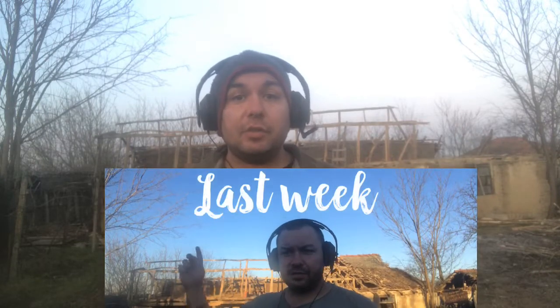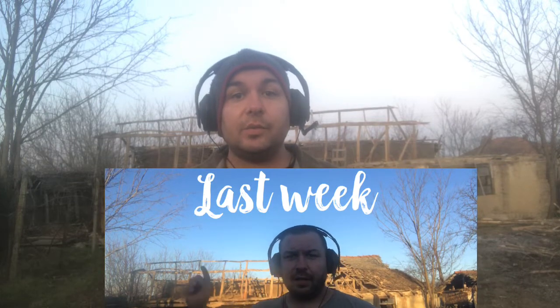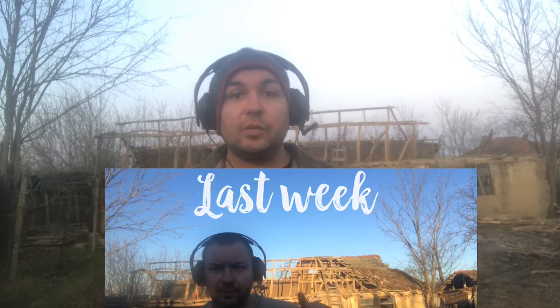Hey guys, another week done here on the homestead. As you can see behind me, most of the roof is gone. Next week we're going to start the proper demolition work with the walls. I reckon once I get that last little bit of roof off at the back, I'm running out of space quickly with the tiles. We actually had some snow this week, so it's been an interesting week. Lots has been done but we had a couple of days inside with the snow and couldn't work on the roof.